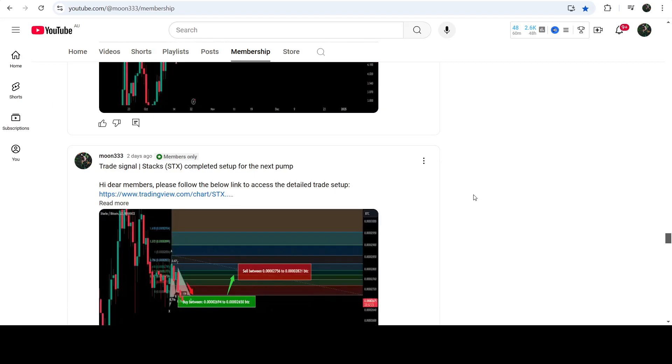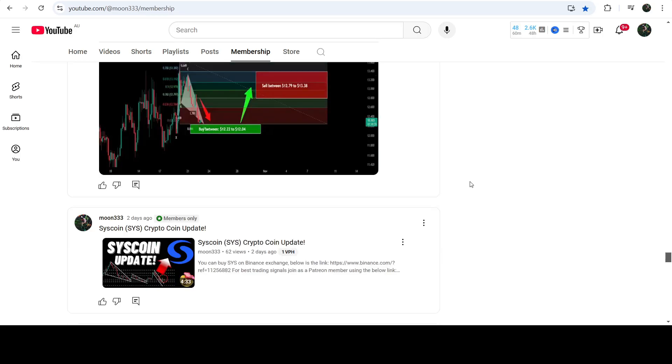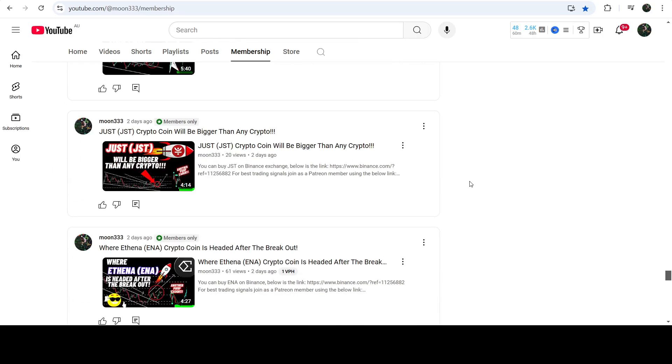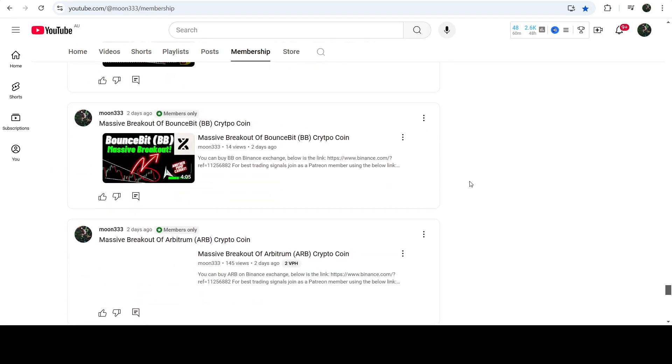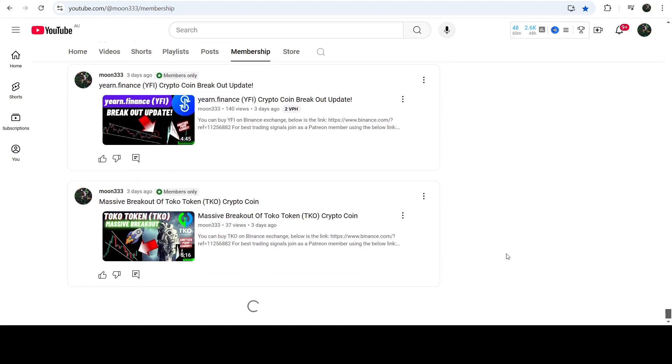So this was the update so far. I hope you'll like the analysis — do hit the like button and subscribe to the channel as well. For more trading signals, you can join me as a YouTube member or as a Patreon member. You can find the link in the video description. Take care, goodbye.